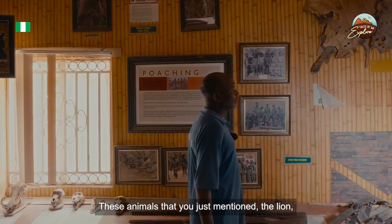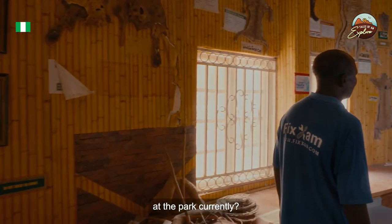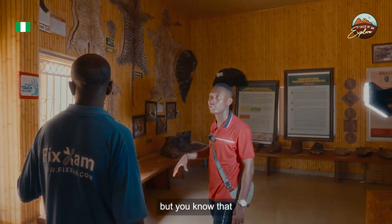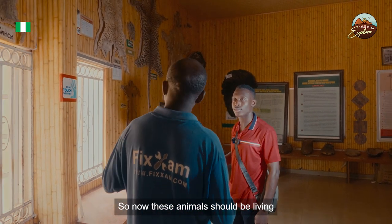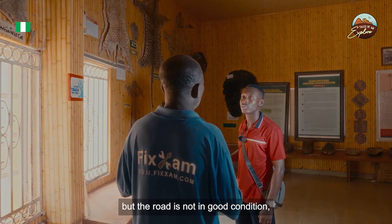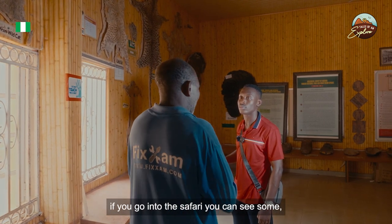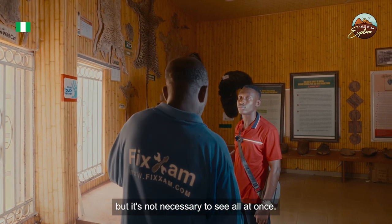Regarding animals like lions, foxes, and cheetahs — yes, they can still be found at the park. They live in their natural habitat within the reserve, but the road is not in good condition. If you go on safari, you can see some, but it's not guaranteed to see them all at once.